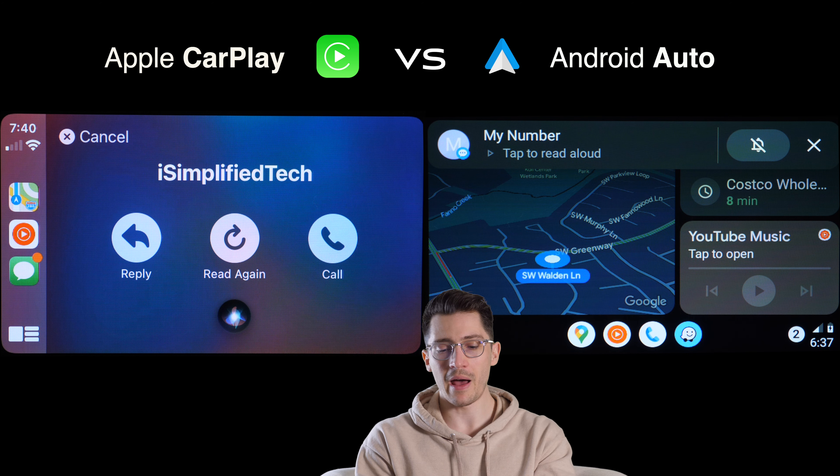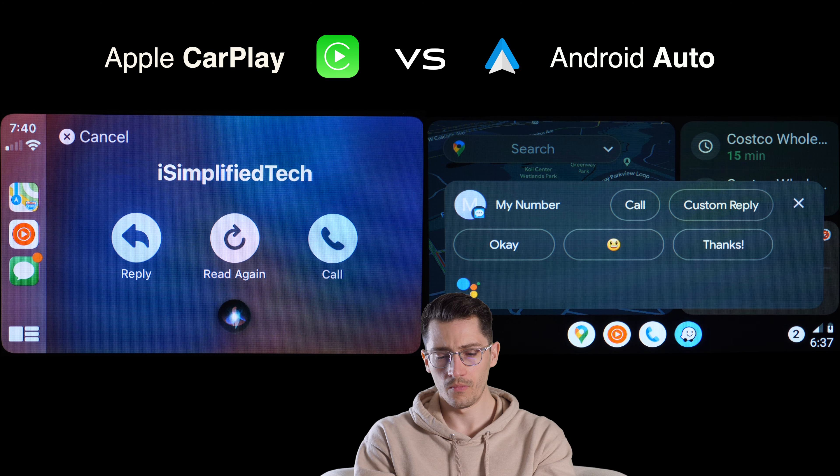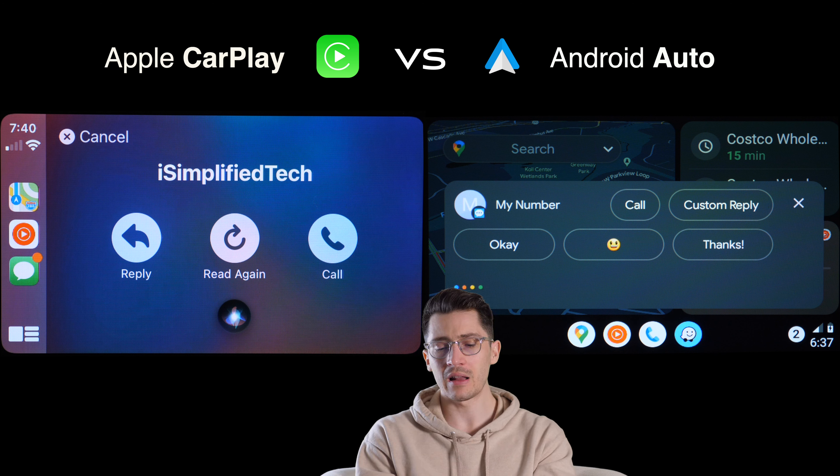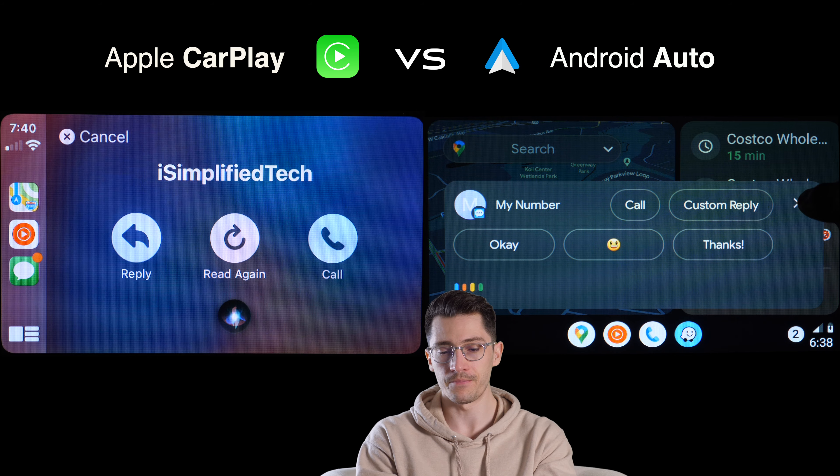On Android Auto, the banner notification appears at the top, and it gives you an option to ignore the text message — like a do-not-disturb feature. You can tap the bell icon to prevent it from distracting you while navigating. When tapping the notification, Android Auto offers the option to send a voice text message as a reply without touching the screen, and it also provides preset predictive replies, which is a nice feature — though it does require tapping the screen.